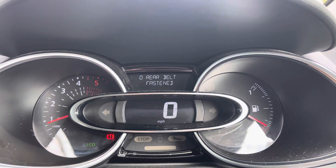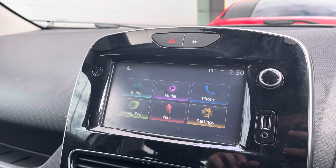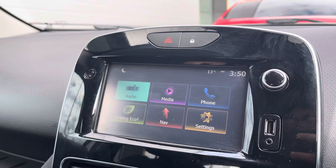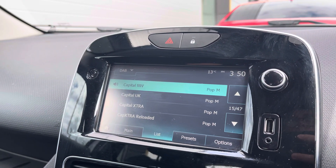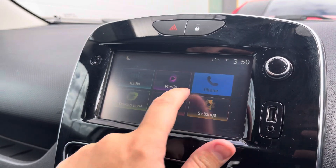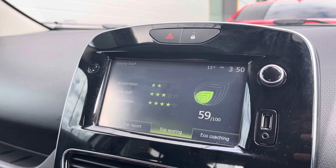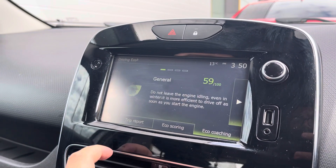Up front you do have a semi-digital dashboard with all the information you need for your day-to-day driving, and in the centre there's a built-in touchscreen infotainment screen. It does come with DAB, FM and AM radio, so there's plenty of music to choose from, but you can also connect your phone via Bluetooth connectivity to play your own music and keep in touch with your friends and family.